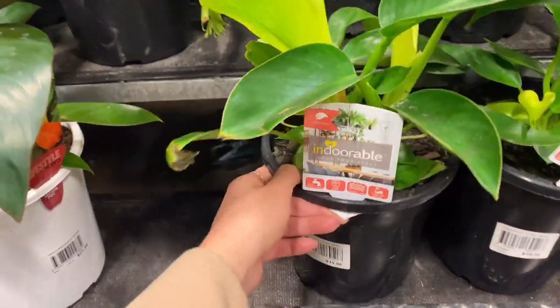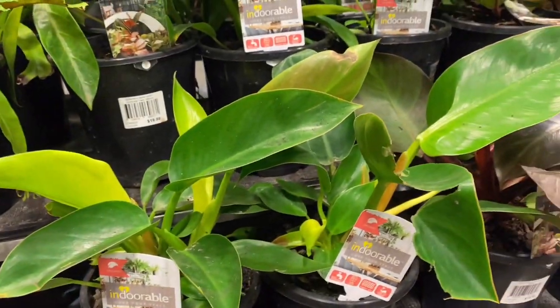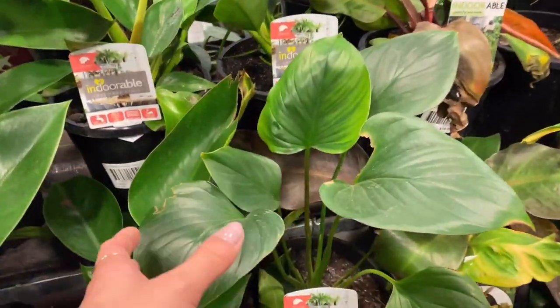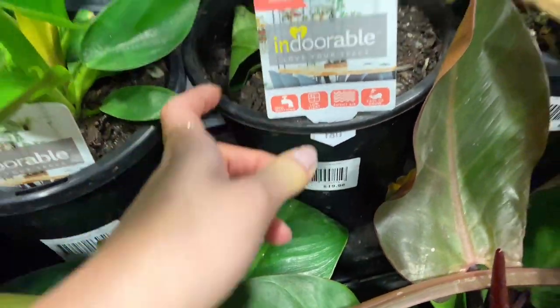Here we have philodendron imperial green, I want to say, and I think they're $20. I also spotted a lonely homalomena here — this is a homalomena sunshine gem, and it was also $20.